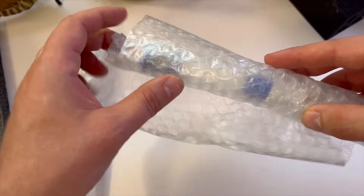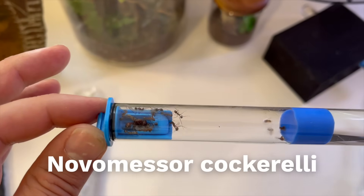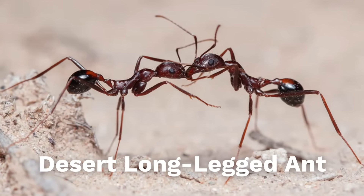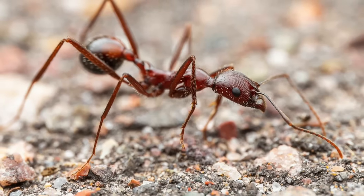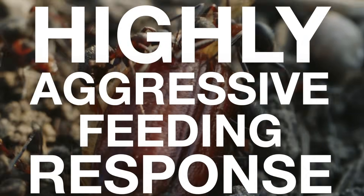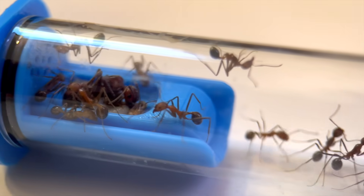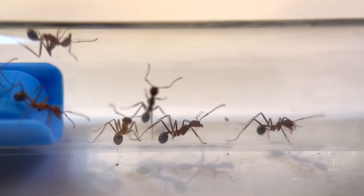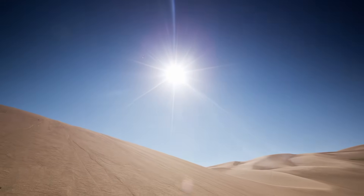The second colony belongs to Novomessor cockerelli, also known as the desert long-legged ant. And unlike harvesters, these swift little hunters are full-blown carnivores, and are known to have a highly aggressive feeding response. Their extended spider-like legs give them a longer stride to move quickly, and keep their bodies further away from the scorching desert sands.